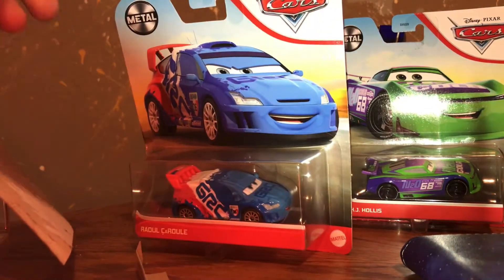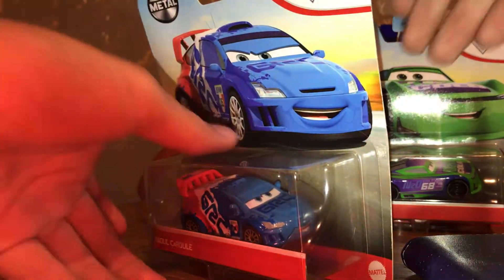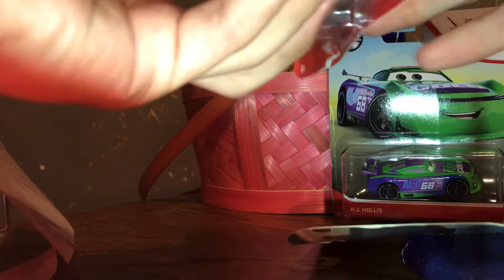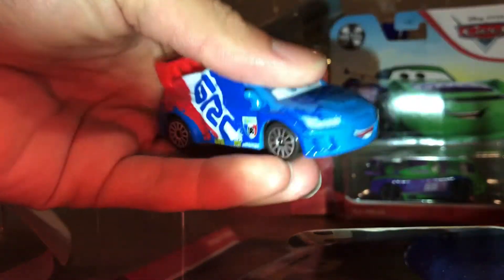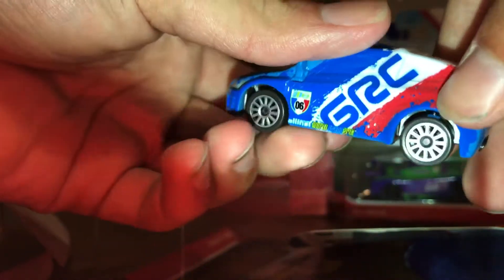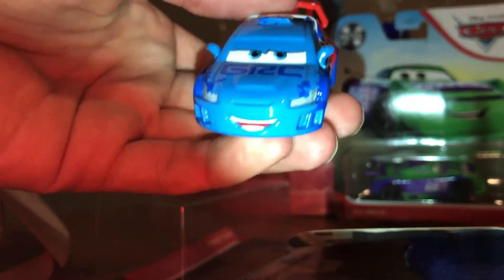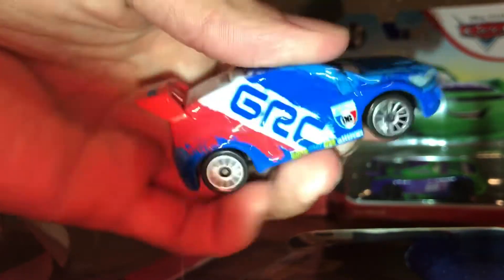Next up is Raoul Sarul, the French rally car from the World of Entry. Here's the other car. Disappointing. So here is Raoul Sarul, the French rally car from the World of Entry. Looks really nice, looks a bit different from his made-in-China one, but whatever.